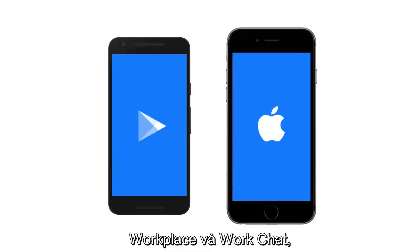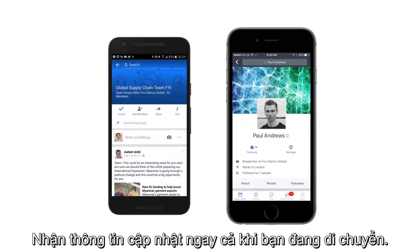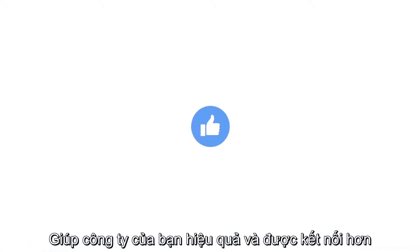Workplace and WorkChat also come as free apps for your Android or iPhone. Get updates even when you're on the move. Make your company more productive and connected with Workplace by Facebook.